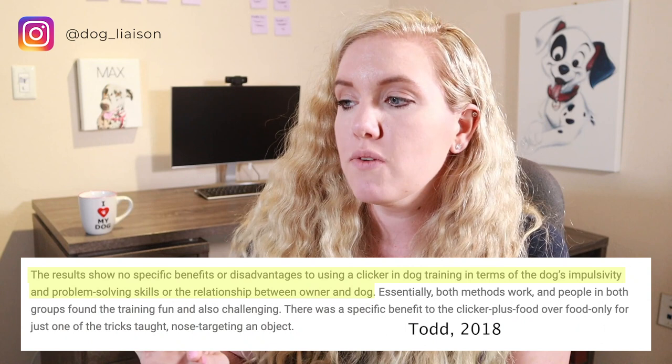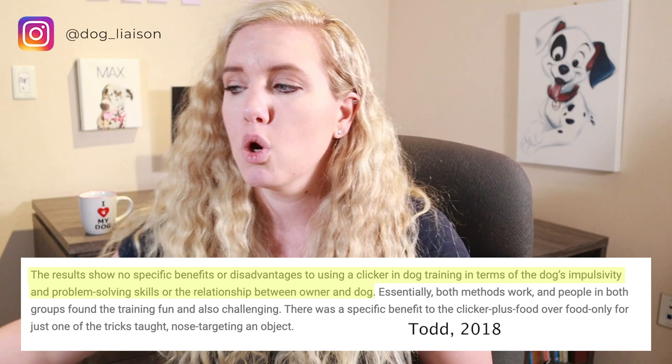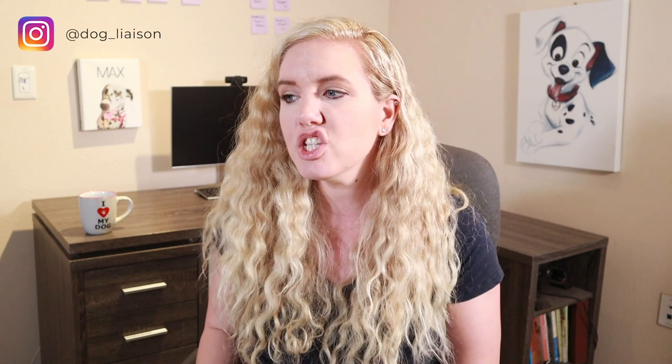In 2018 researchers looked at it one more time, and the finding was once again affirmed: comparing the three groups, there was no obvious advantage to using the clicker. The results showed no specific benefit or disadvantage to using a clicker in dog training, in terms of the dog's impulsivity, problem-solving skills, or the relationship between owner and dog. With each of these studies, the research was refined to ask more in-depth questions, so the studies did get better.